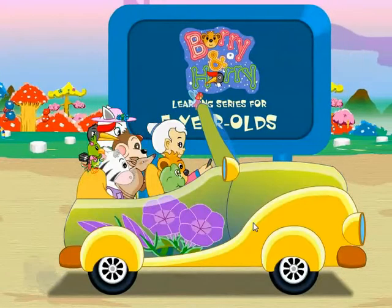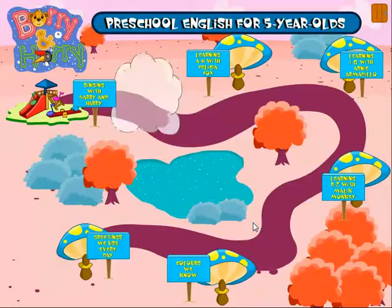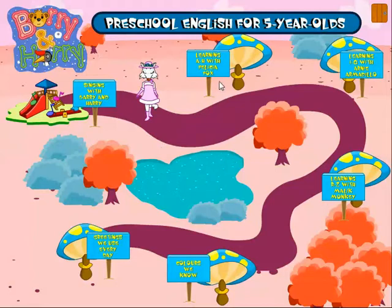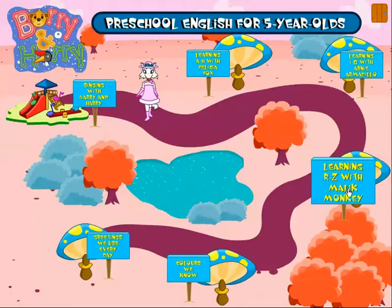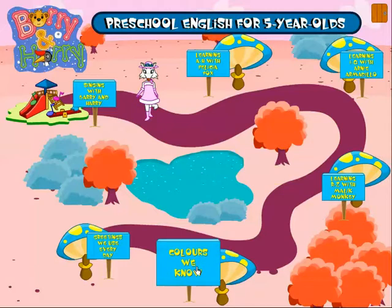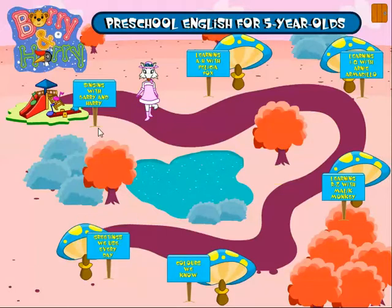Barry and Harry Learning Series for 5-year-olds. Learning A to H with Felicia Fox. Learning I to Q with Annie Armadillo. Learning R to Z with Malik Monkey. Tell us what we know — greetings we use everyday. Singing with Barry and Harry.